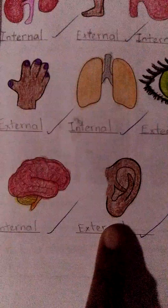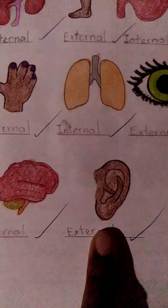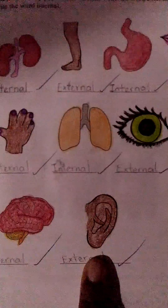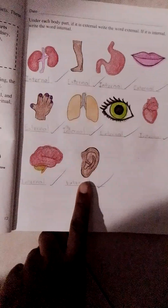Ear — external, meaning it's outside. So those are the internal and external body parts.